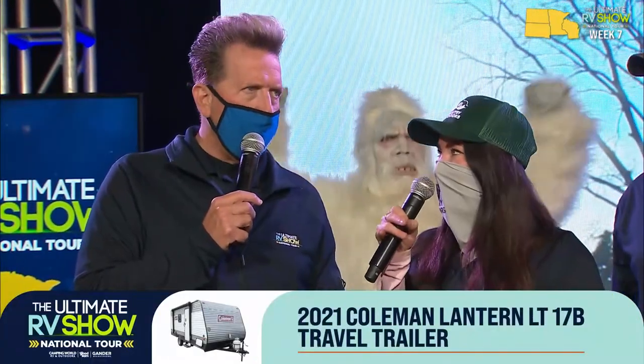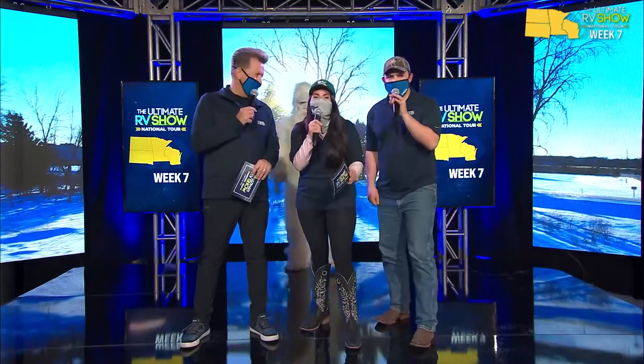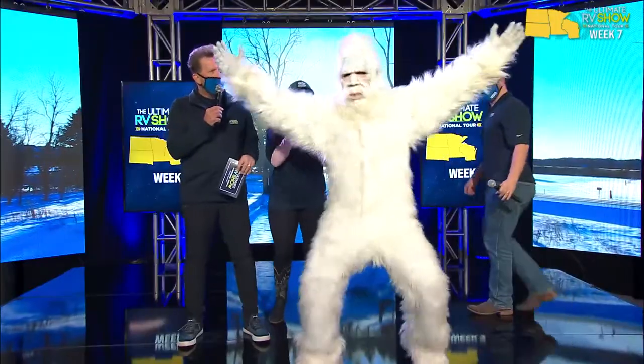Hard to believe, but that is it - the end of day three, week number seven! It flew by. We talked gun safety and all this great content. Now we're going to end things on a positive note - we're going to give something really cool away. It is the Coleman Lantern 17B travel trailer, one of my absolute favorites. If you register right now by texting URVS to 46642, you'll be registered for all the giveaways over the next several weeks. Y'all are amazing. Let's give away a Coleman 17B - who is the winner?